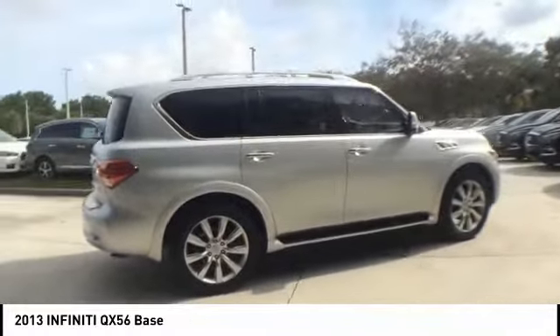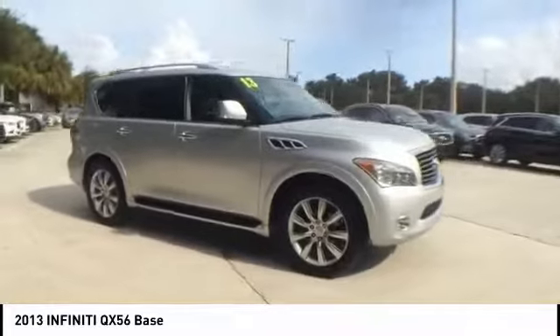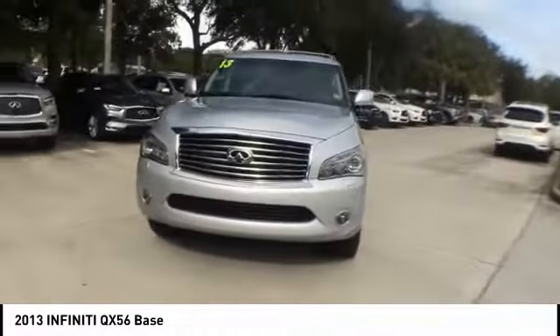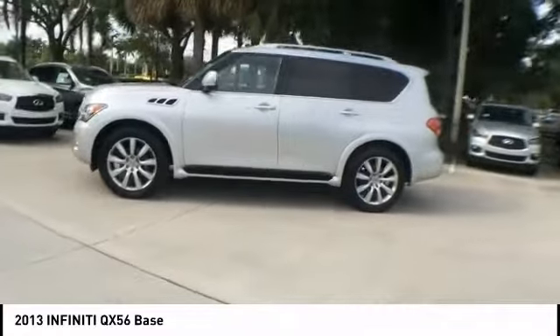This vehicle has less than 55,000 miles. Here are some of this vehicle's great options: power passenger seat, power lift gate, traction control, navigation system, Bose sound system, leather wrapped steering wheel, dual airbags, air conditioning, power steering, four wheel disc brakes.